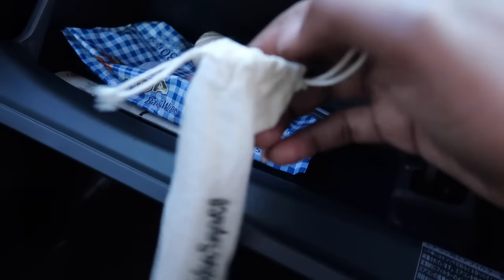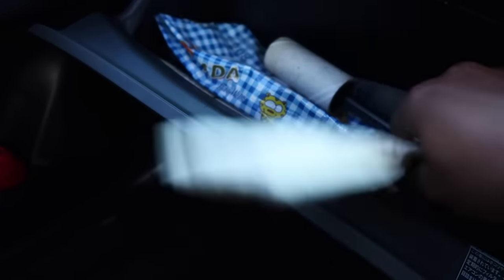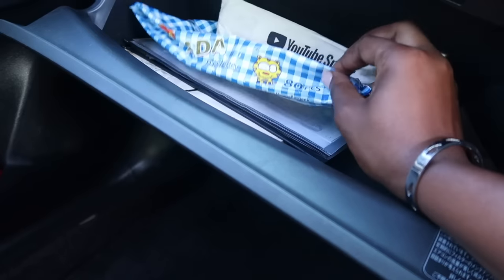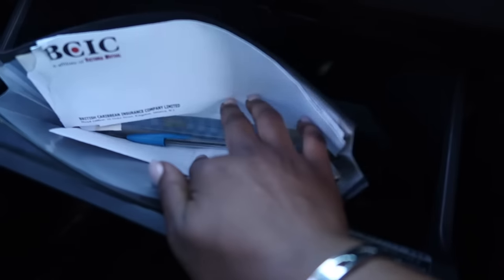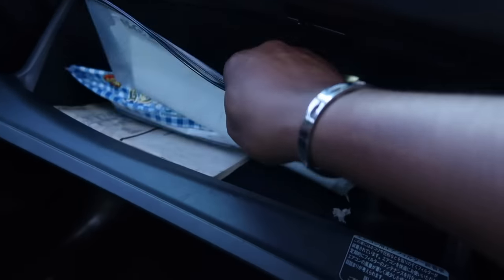I also have reusable straws — I got these from a YouTube event in Toronto. Cardboard straws aren't great, so I keep these just in case. I have wipes you can get anywhere in Jamaica, a little folder with all my car documents, and a pen. Here's my insurance and car papers because I get pulled over all the time.